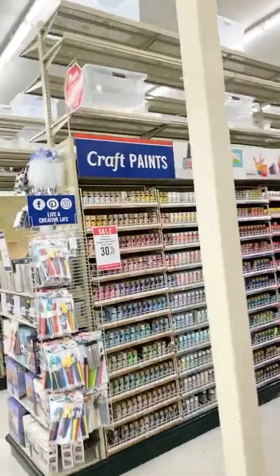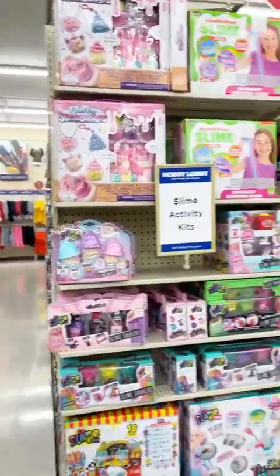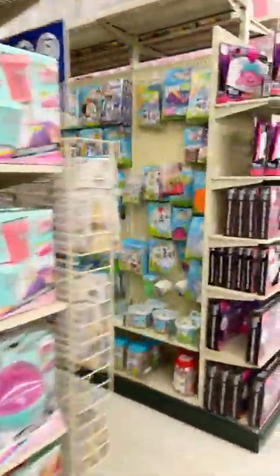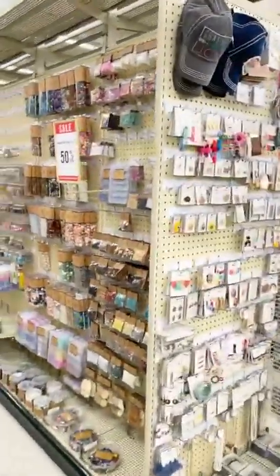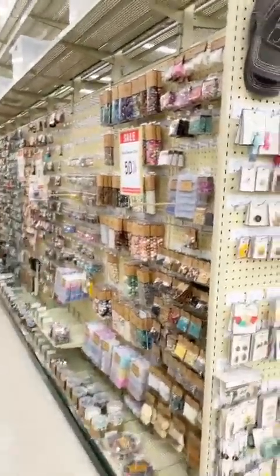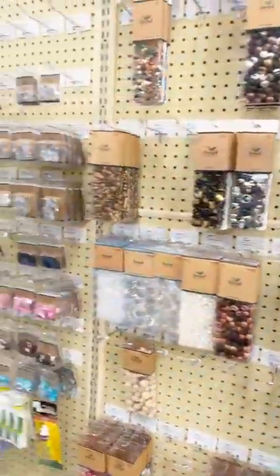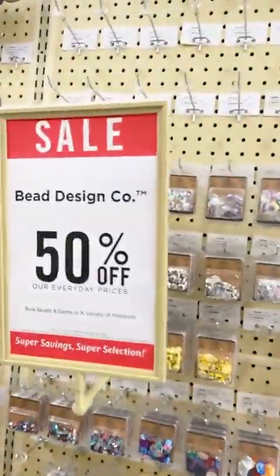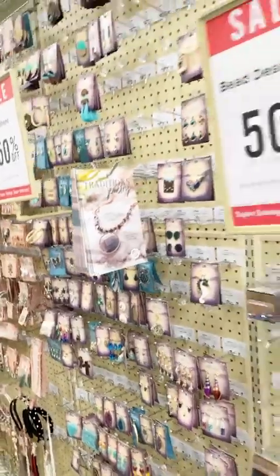Someone said they wanted to see jewelry — I may have already passed it, let me go look real quick. Y'all I know this is very dizzying. Bead design is 50% off! Whoever wanted to see the jewelry supplies, it is 50% off so you might want to come and look. So cute!